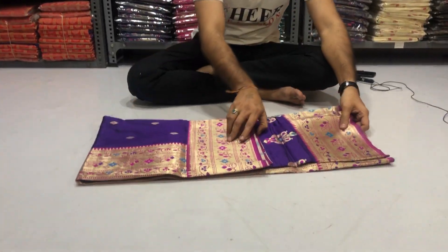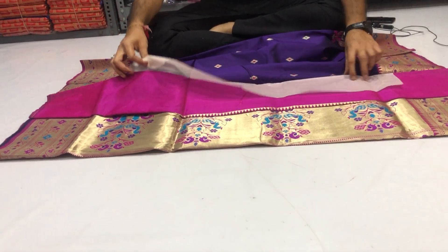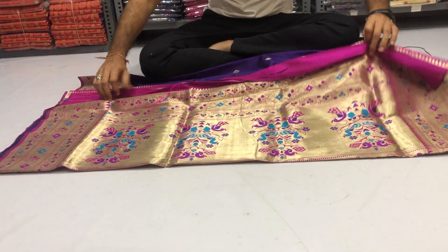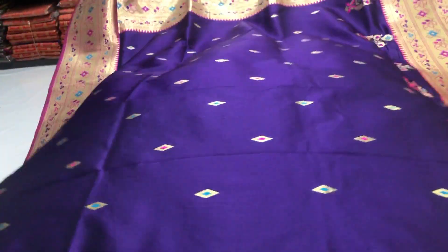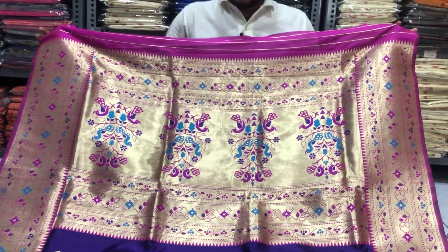Purple color rich Paithani silk saree with golden zari work. Golden zari rich contrast designer pallu.